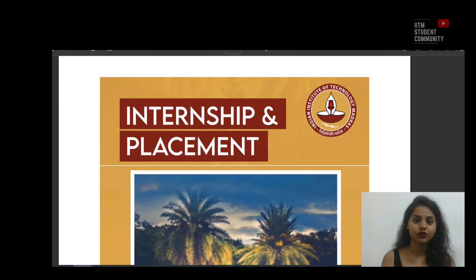Hello everyone, welcome to IITM student community. Today I'm going to show you about internship and placement for the BS degree in Data Science and Applications.